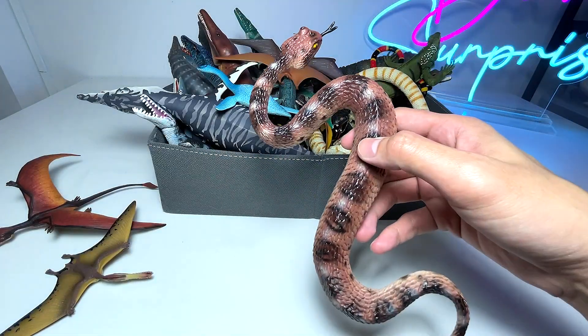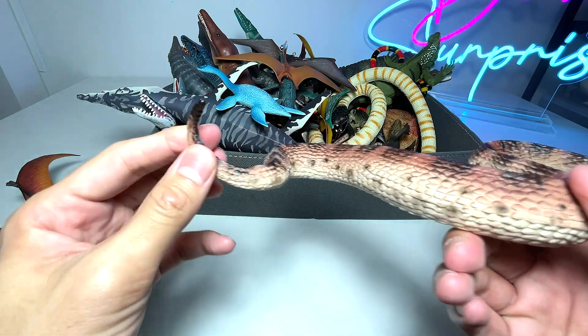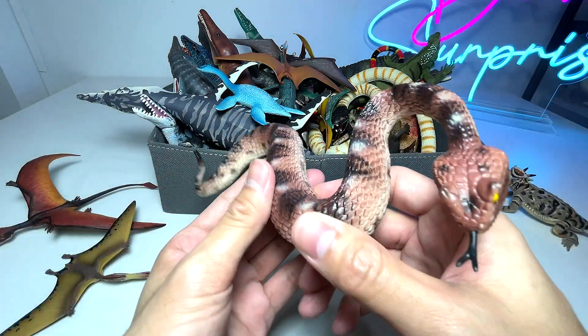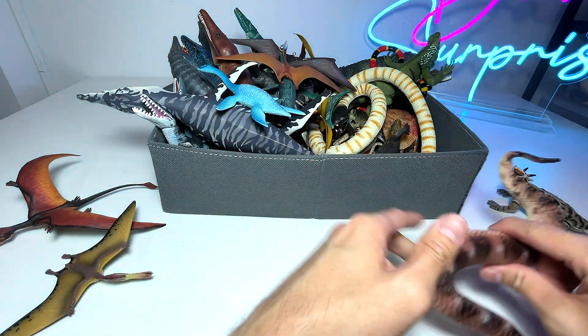Next, let's take a look at this. We have a Sidewinder Rattlesnake. This part of the tail can actually rattle — it will make a rattling sound that is very, very loud.